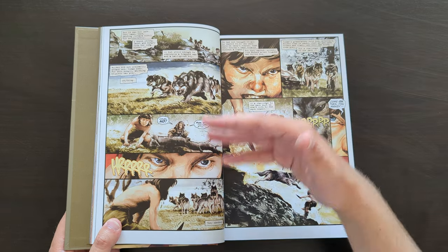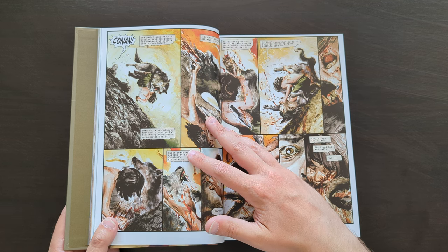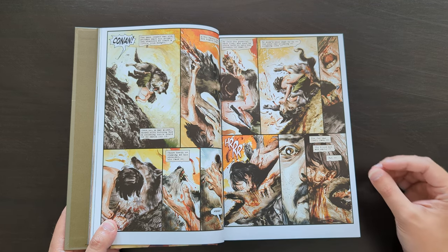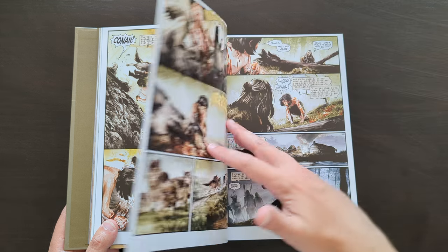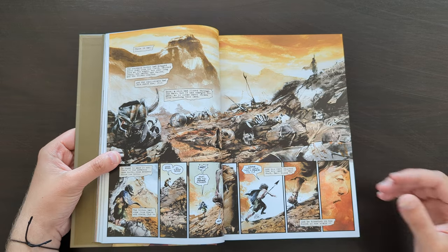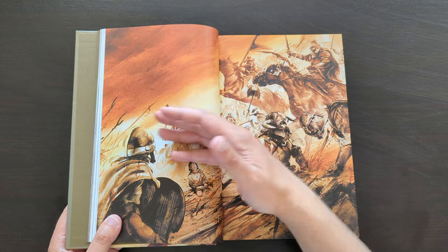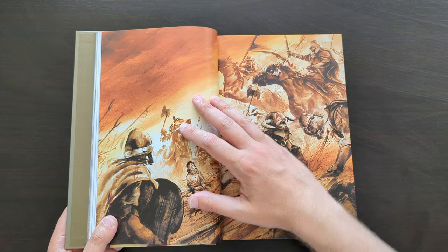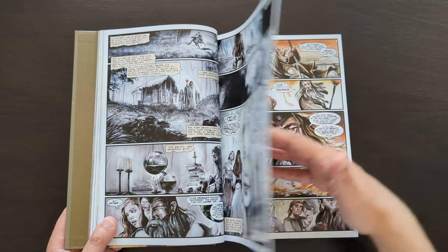The artwork by Cary Nord is really unique. As I understand it, it wasn't really inked — it was just penciled and then coloured, so it gives off this almost painted style. It almost looks like it's all just been painted. Very nice, very cool stuff. It makes for some really striking images at times, especially in battle scenes.